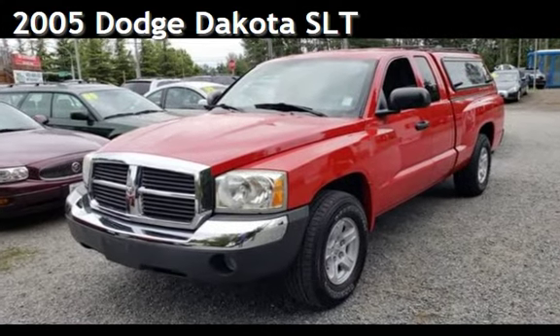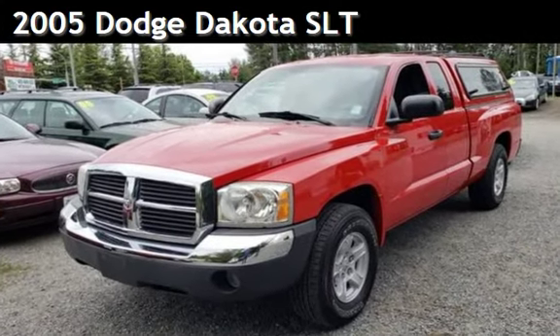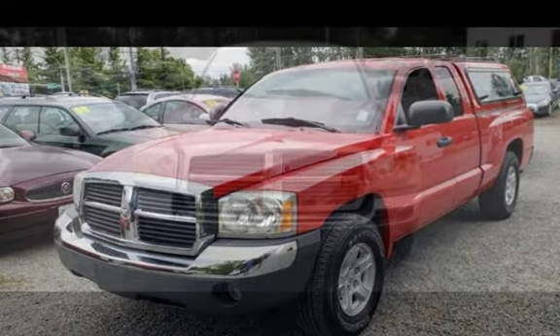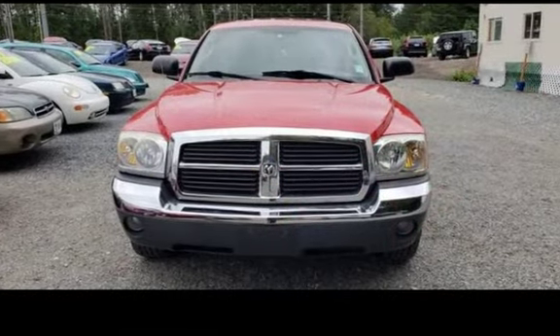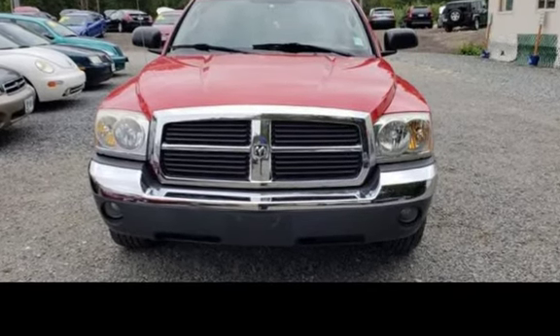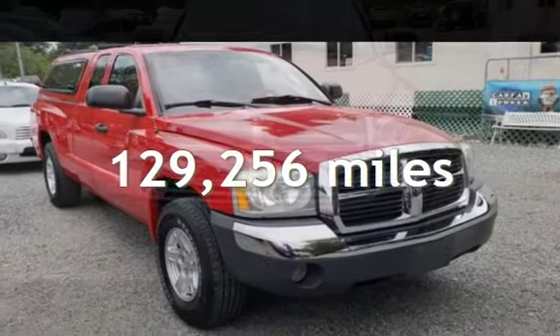Presenting a pre-owned 2005 Dodge Dakota SLT. This four-door truck has an eight-cylinder, 4.7-liter V8 engine, with four-wheel drive, and an automatic transmission. This Dodge has less than 130,000 miles on the odometer.